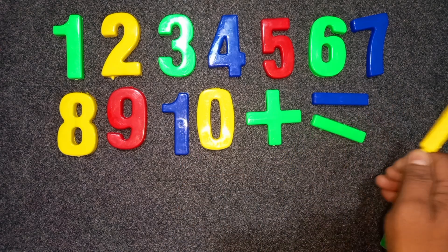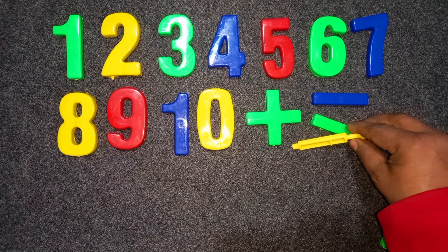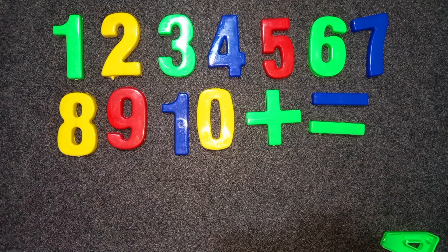Green color plus, green color minus, blue color minus. Okay. Bye bye.